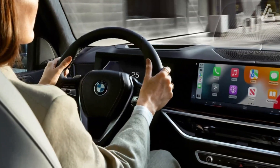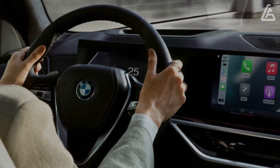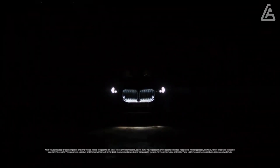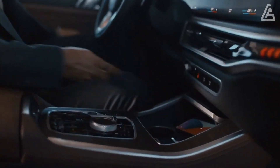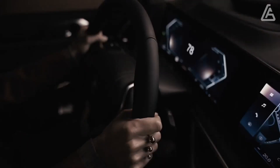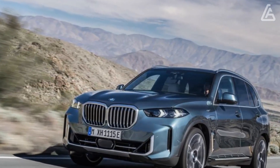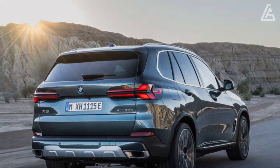Massaging seats, remote start, soft-close doors, acoustic glass, a leather dashboard, and heated front armrests and steering wheel can make the X5 feel like a truly high-end luxury SUV, though they add considerably to the bottom line. Buyers can also add a Bowers and Wilkins surround sound system featuring crystal-domed tweeters.